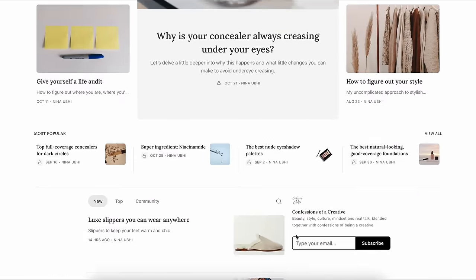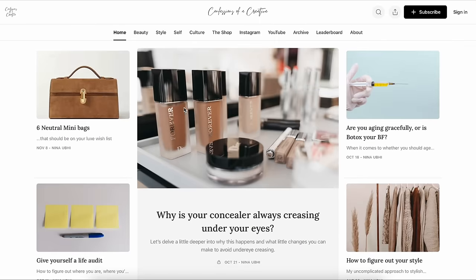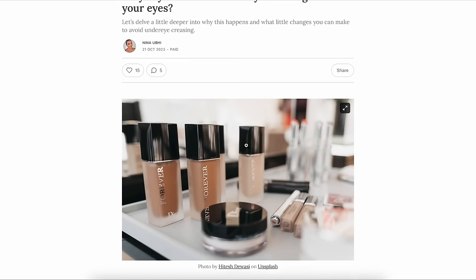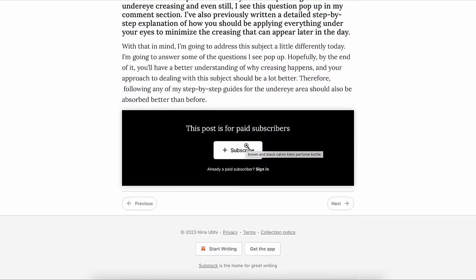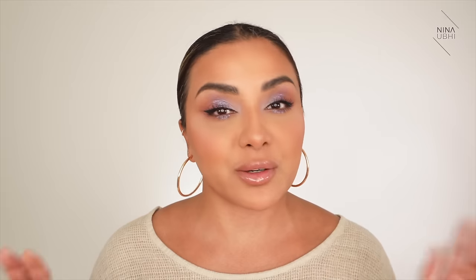Don't forget that I do have an online publication called Confessions of a Creative where you can head over and check out my different articles on fashion, health, beauty, style, culture — a bit of everything written by me. There are two different types of subscription available: one is free where you get access to majority of the site, the other is paid and it costs literally just around a coffee a month. So please head over and show your support.